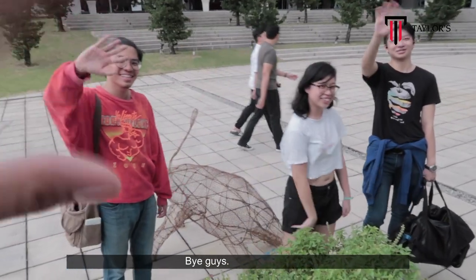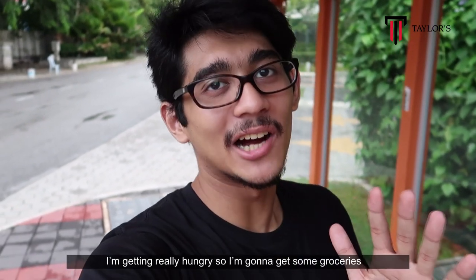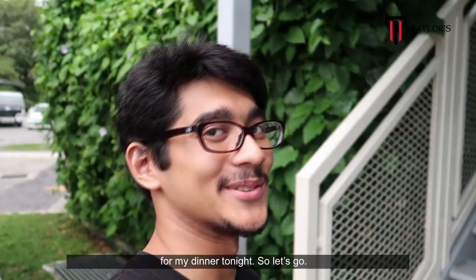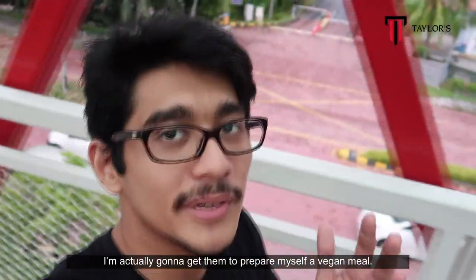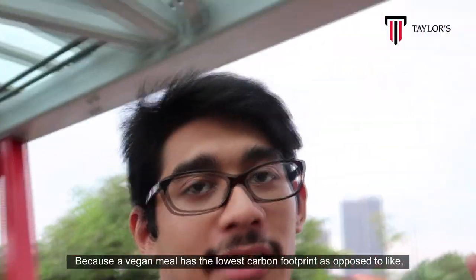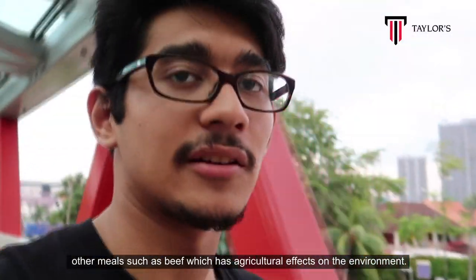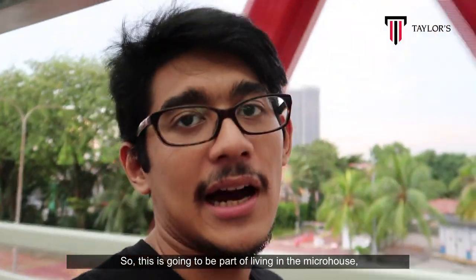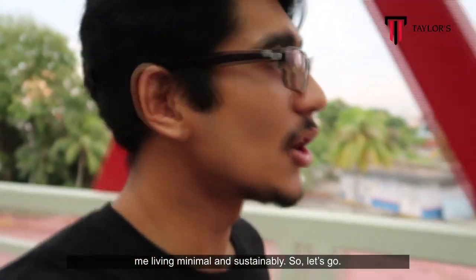It's close to tonight and I'm getting really hungry, so I'm going to go get some groceries for dinner. I'm going to prepare myself a vegan meal because a vegan meal has the lowest carbon footprint, as opposed to other meals like beef, which has agricultural effects on the environment. This is going to be part of living in a micro house — living minimal and sustainably.